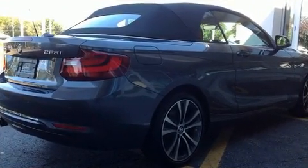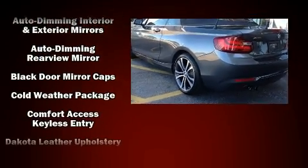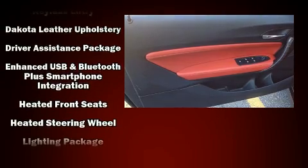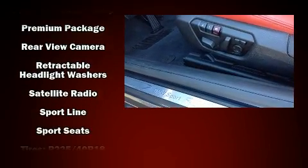BMW also prioritized safety and security with features such as knee airbags, integrated rollover protection, brake assist, a panic alarm, and four-wheel disc brakes with ABS. Sophisticated all-wheel drive technology maintains a firm grip on the road.